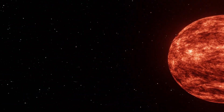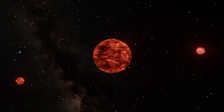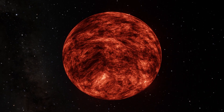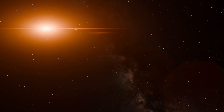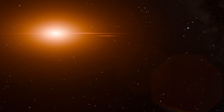So why does UY Scuti still hold the title? Despite the larger upper estimates for VY Canis Majoris and WOH G64, UY Scuti is still considered the largest known star by many astronomers. First, measurement consistency: UY Scuti's size estimates, while variable, have been consistently observed and studied over time, providing a reliable dataset for comparison. Second, observational precision: the star's location in the Milky Way allows for more accurate distance measurements and less interference from interstellar dust, leading to more precise size estimations.